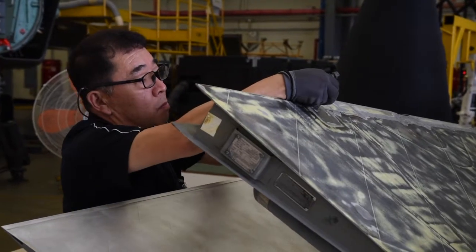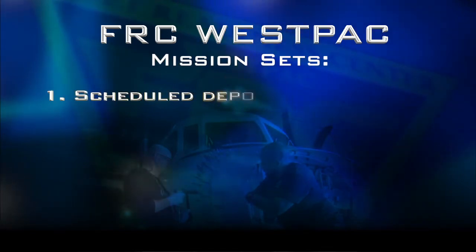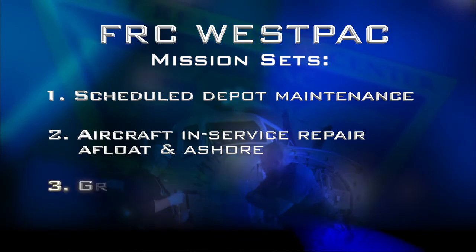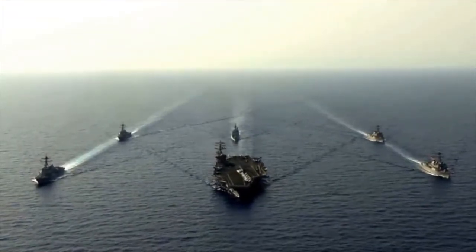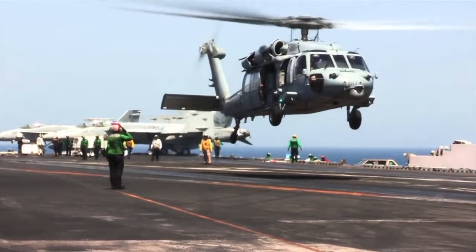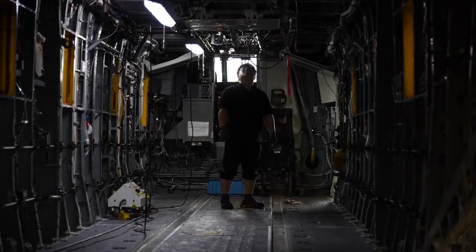When it comes to repair and overhaul of Navy and Marine Corps assets, FRC Westpac focuses on three mission sets: scheduled depot maintenance, aircraft in-service repair afloat and ashore, and ground support equipment repair and overhaul. We support all four deployed ISR and PMI aircraft lines, so we do a lot of work for deployed ISR aircraft. Every ship that's deployed, every deployed site — if there's an issue with the aircraft, it comes to us to resolve it.